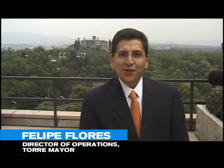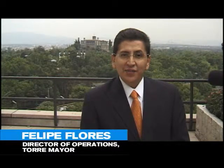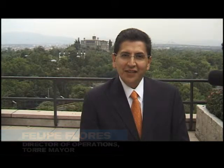Hi, I'm Felipe Flores. I'm the building manager of the tallest building in Latin America, a Reichmann International 55 stories, Torremayor.